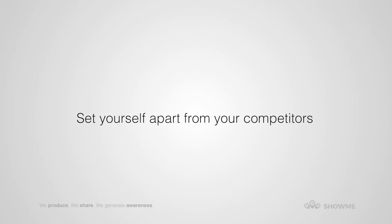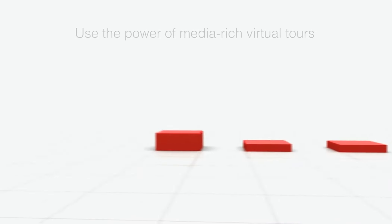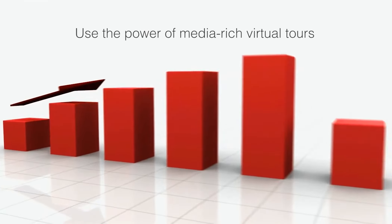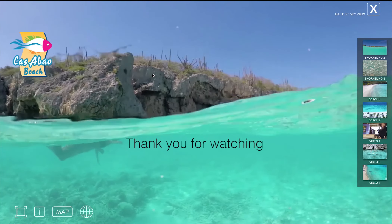Set yourself apart from your competitors with the Show Me Caribbean Virtual Reality Tour. Use the power of media-rich virtual tours, and you are twice as likely to generate interest. Thank you for watching!